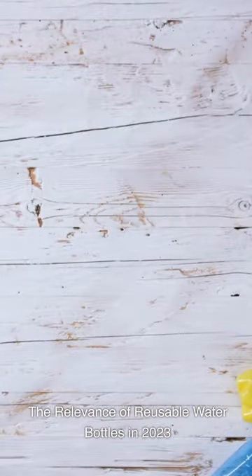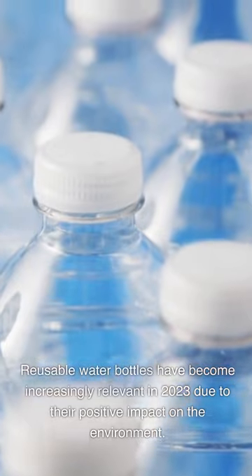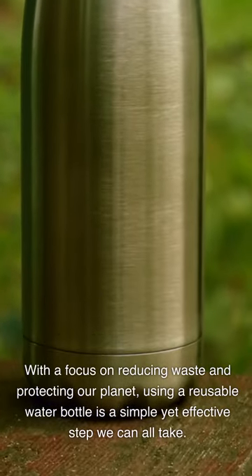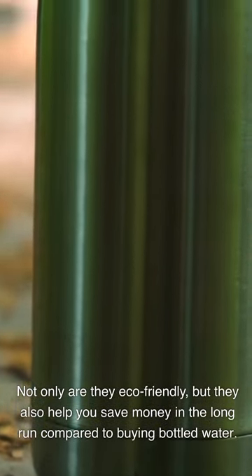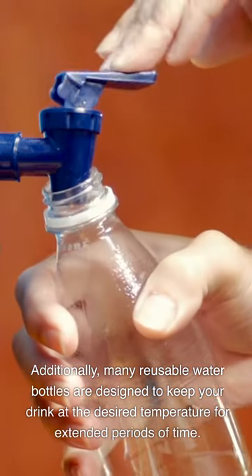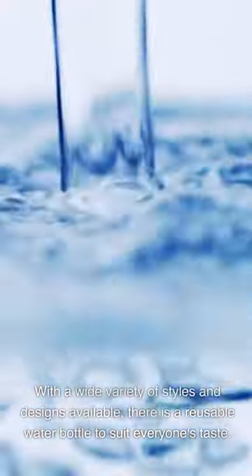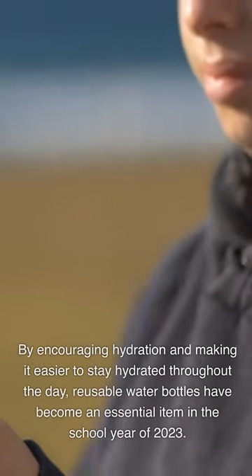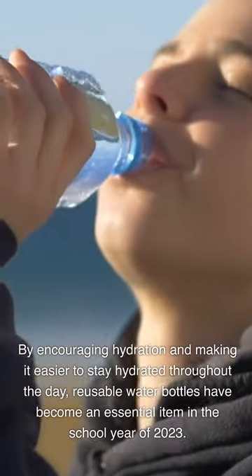The relevance of reusable water bottles in 2023: Reusable water bottles have become increasingly relevant in 2023 due to their positive impact on the environment. With a focus on reducing waste and protecting our planet, using a reusable water bottle is a simple yet effective step. Not only are they eco-friendly, but they also help you save money compared to buying bottled water. Many reusable water bottles are designed to keep your drink at the desired temperature for extended periods, and with a wide variety of styles available, there is one to suit everyone's taste.